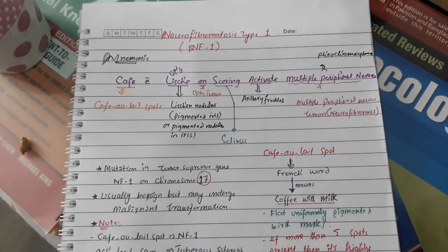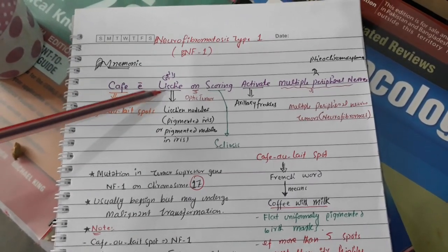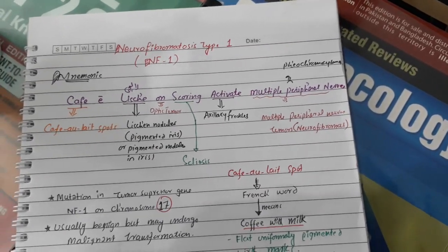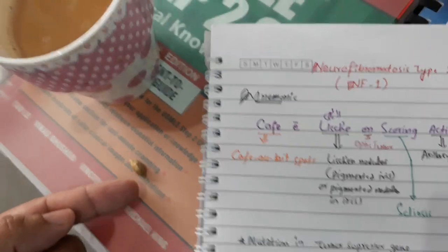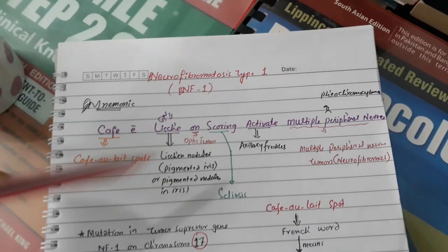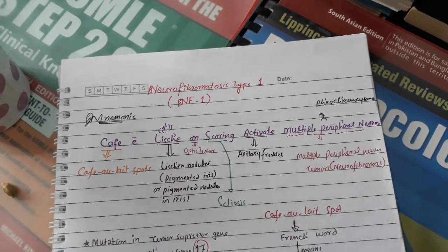I made a mnemonic for this. The mnemonic says: 'Café with lychee and scoring will activate multiple peripheral nerves.' Think of coffee — I put cardamom (lachi in Urdu) into the coffee, and that will activate multiple peripheral nerves.